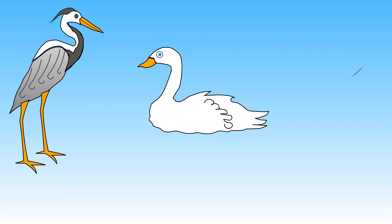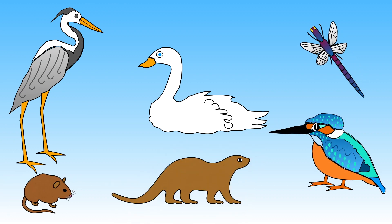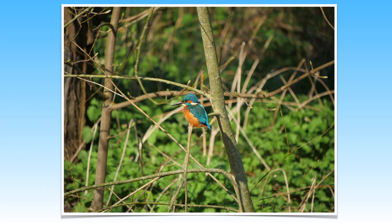Many different creatures visit or call the river home. Have you ever seen a quick flash of electric blue when walking beside the river? Well, that's a beautiful kingfisher. Kingfishers like to eat fish and if you stay around long enough you might be lucky to see one diving for its dinner.